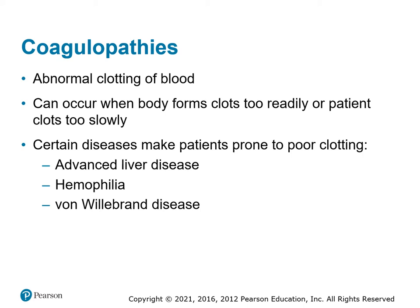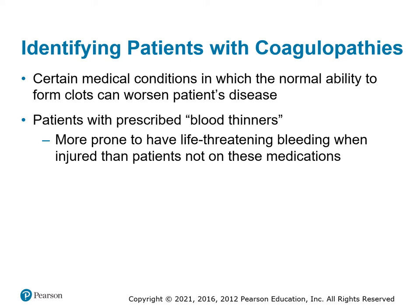Coagulopathies are abnormal clotting in the blood. Deep vein thrombosis means it clots too easily, or we can have clots that form too slowly. Advanced liver disease means they don't have the proteins. Hemophilia and von Willebrand disease are all diseases that cause a decrease in clotting factors. This comes into play if we have a patient who is bleeding and not clotting, or who is on medications that prevent clotting like Coumadin or Heparin.